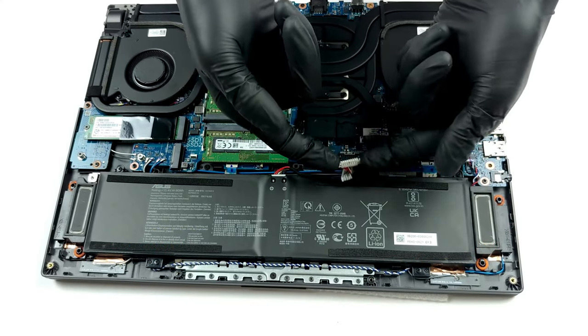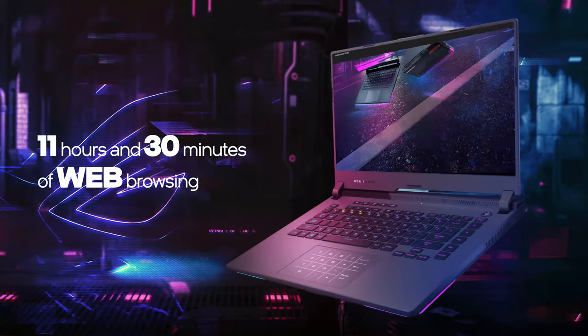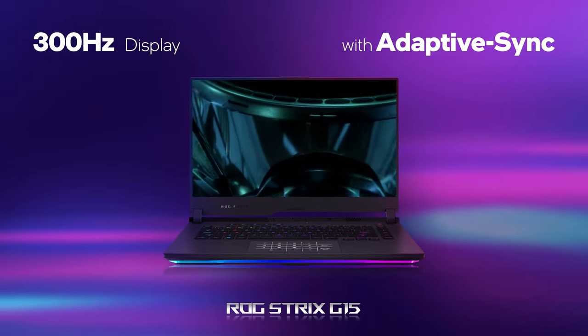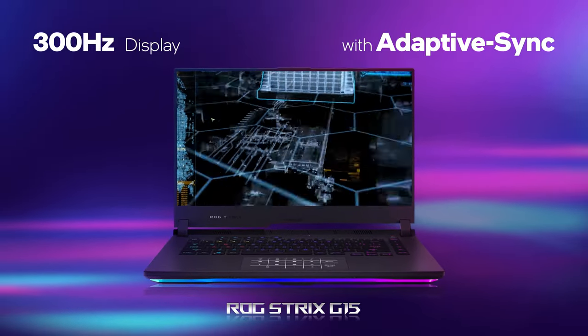Even though it has a 300Hz display, the Strix G15 G513 offers up to 11.5 hours of web browsing and about 9 hours of video playback. This is mainly thanks to the Adaptive Sync technology, which lowers the refresh rate depending on the content on your screen.